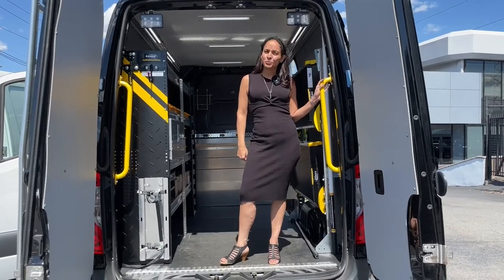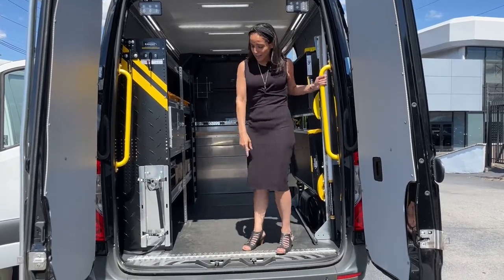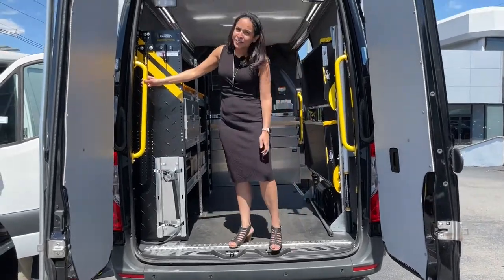We are a one-stop shop for all of your commercial needs for your Sprinter and Metris, and we offer things like rear steps, grab handles, and floodlights.